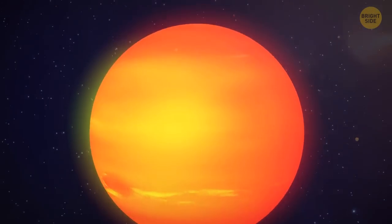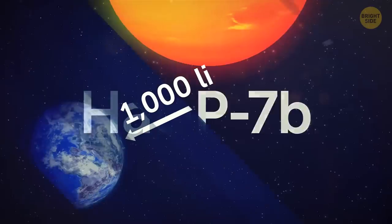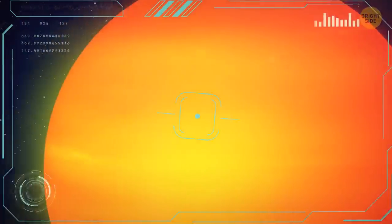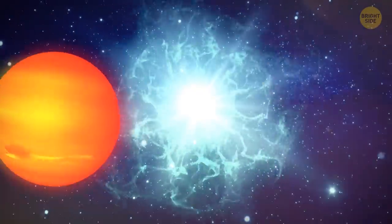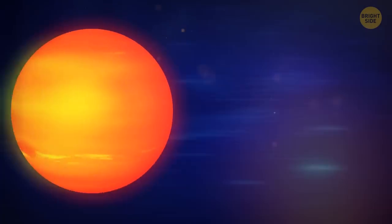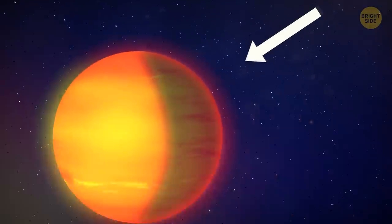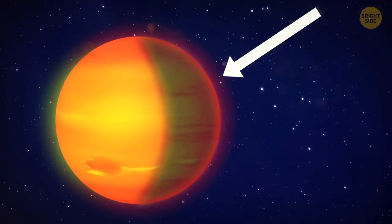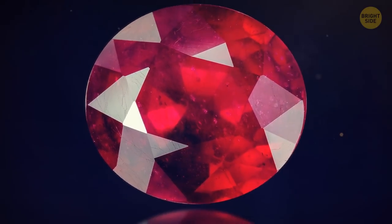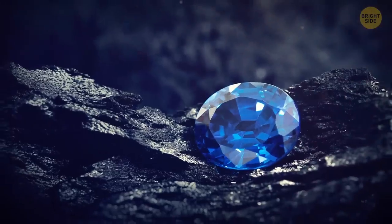Another planet rich in gems is HAT-P7b, about 1,000 light-years from Earth. It's 60% as large and nearly twice as heavy as Jupiter. The planet is so close to its host star that it makes one revolution around it in just two Earth days. Because of such close proximity, HAT-P7b is almost as hot as a white dwarf. If you look at the night side of this planet, you'll see unusual clouds that scientists believe may be rich in corundum — the very substance that forms rubies and sapphires — so it's likely to rain very expensive and beautiful gems there.